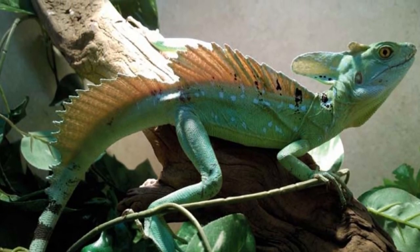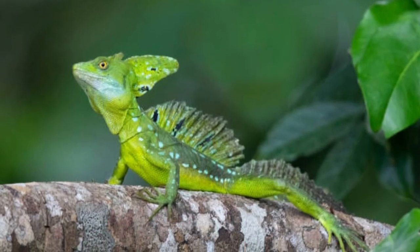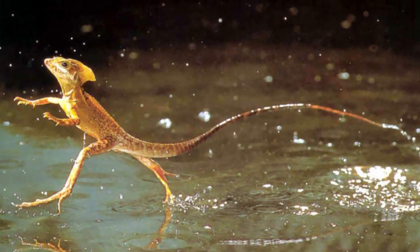Common predators of these lizards include large birds, snakes, fish, and other reptiles. The biggest predator for basilisks is the quetzal, which is a type of bird.